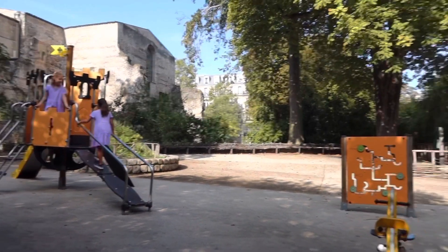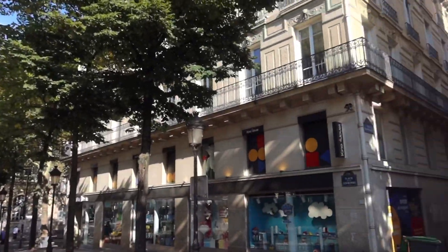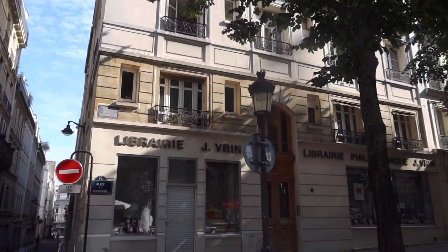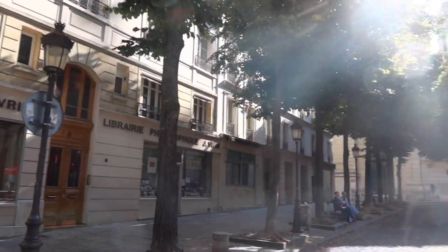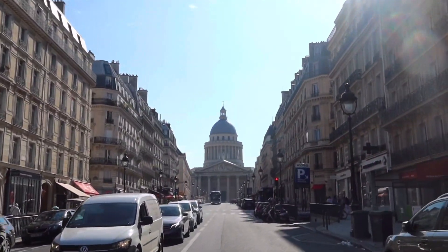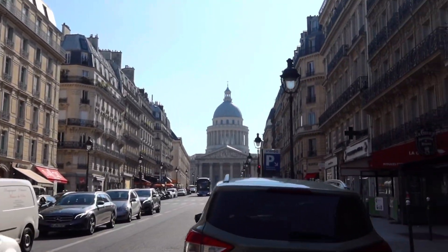The girls are enjoying a nice playground. This is our wonderful tour guide, Jelsa Mina, with With Locals. This is the Pantheon, which was originally a church, and now it is a national monument.